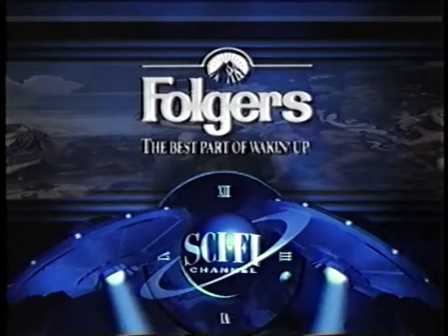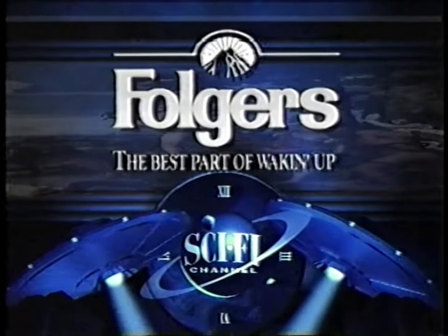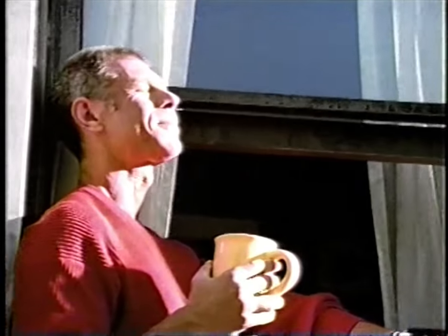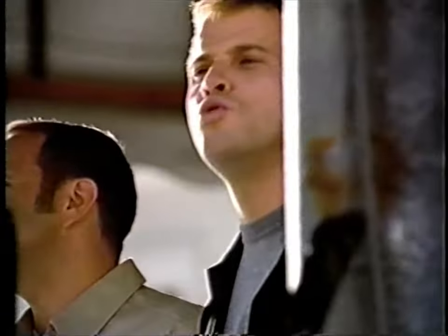This Sci-Fi Channel program is brought to you by Mountain Grown Folgers Coffee, the best part of waking up. The best part of waking up is Folgers in your cup.